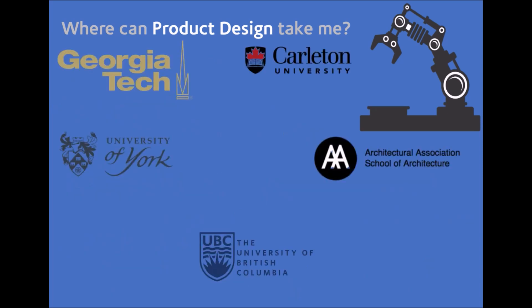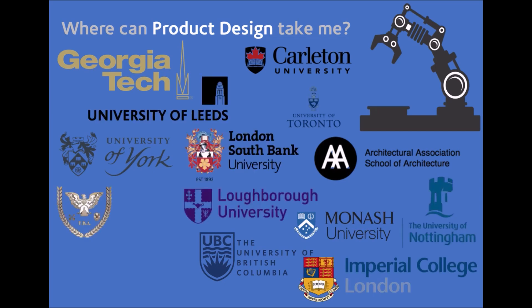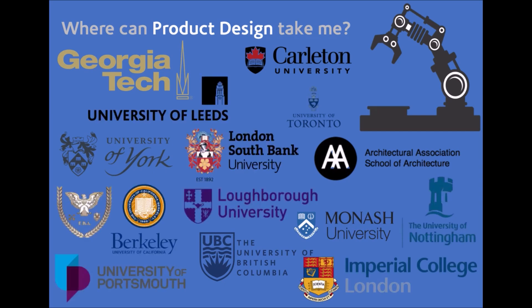Our students move on to top universities around the world, in the USA, Canada, and the United Kingdom, including some of the Russell Group Universities such as York, Nottingham, and Imperial College London. And when we've spoken to students, they've told us that studying product design at A-level has helped them stand out from the crowd.